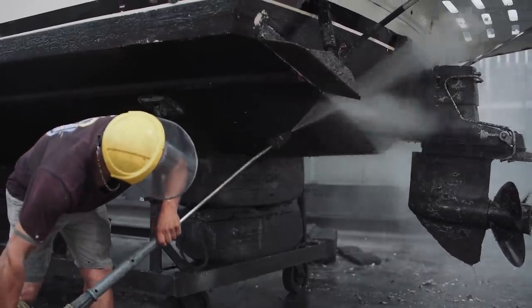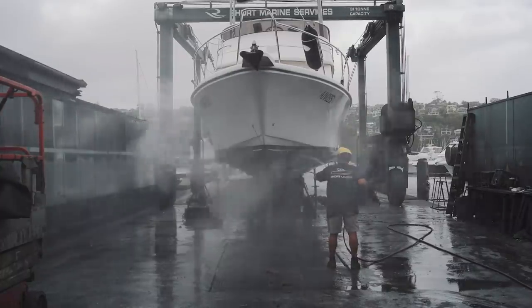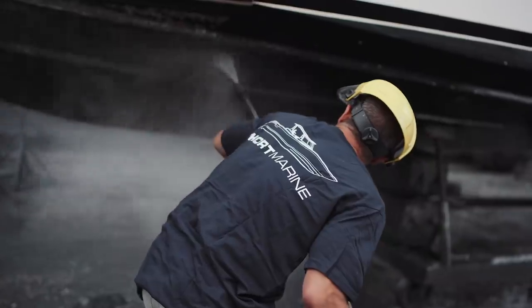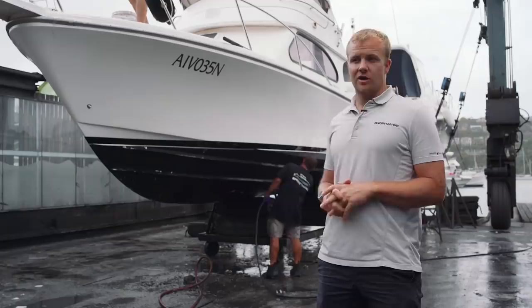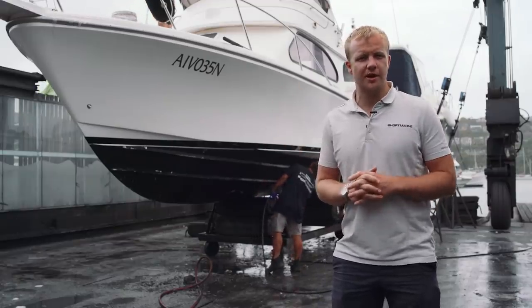They'll get out the big high-pressure gurney and start blasting off all the shell, marine growth, oysters and all sorts of things off the bottom. Once that's done, guys will climb up to the top and give the boat a full wash down from the top down to wash all the overspray off.